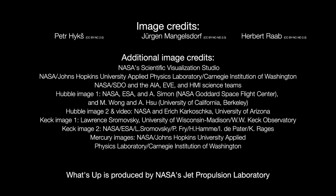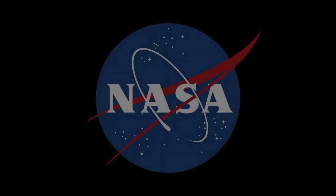I'm Preston Dykes from NASA's Jet Propulsion Laboratory, and that's what's up for this month.